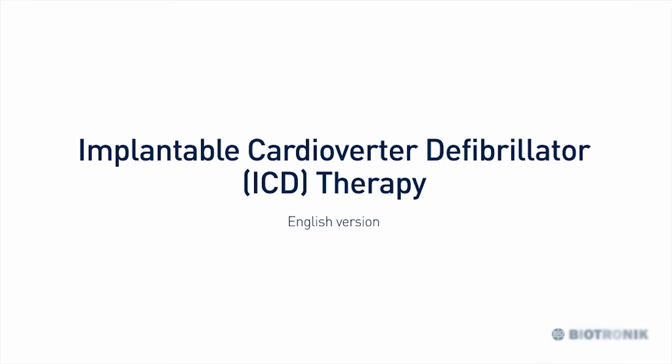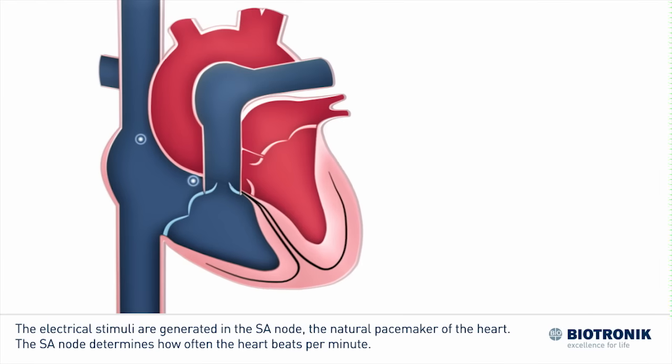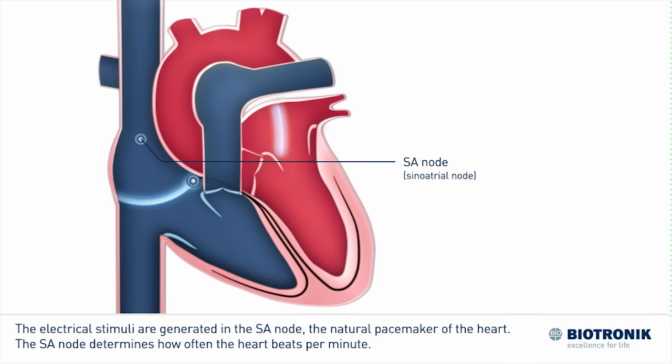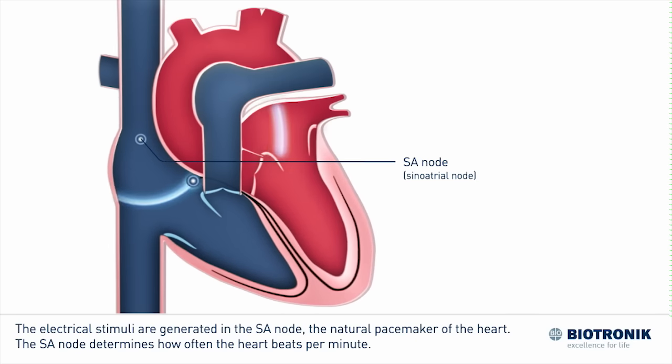Implantable Cardioverter Defibrillator or ICD therapy. The electrical stimuli are generated in the SA node, the natural pacemaker of the heart. The SA node determines how often the heart beats per minute.